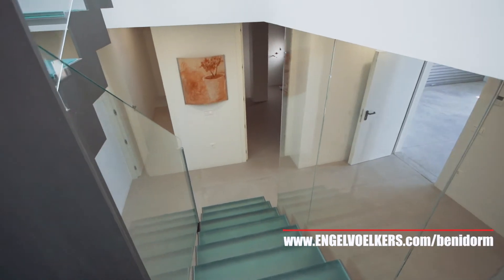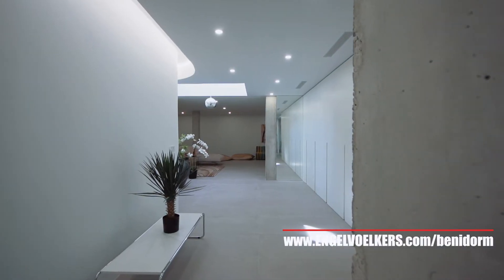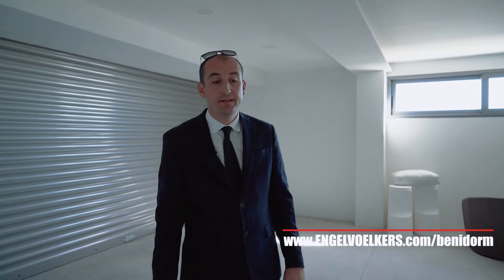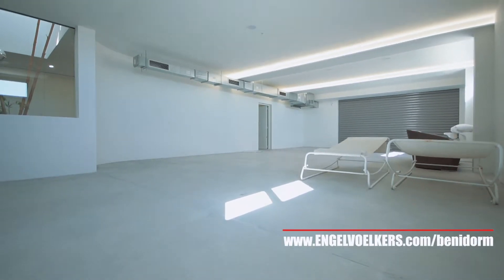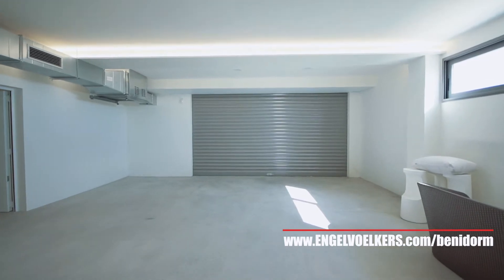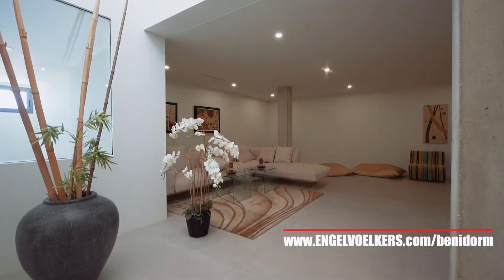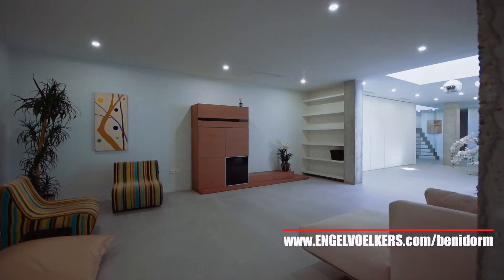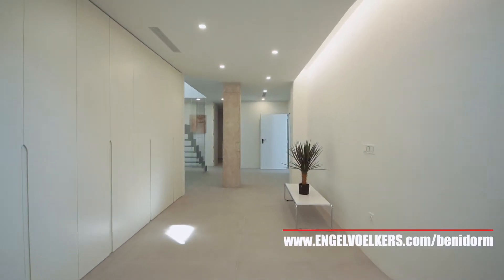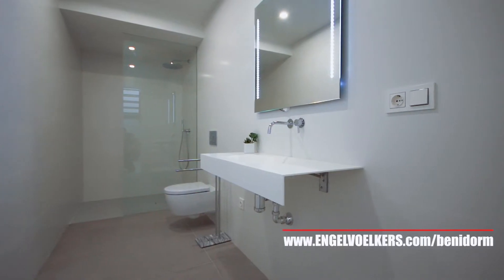We're now in the closed garage, where you can fit four cars. From here you can access the basement area, which could be used for several options — for example, a home cinema, a playroom for the kids, or additional bedrooms. There's plenty of opportunities as this area is very big.